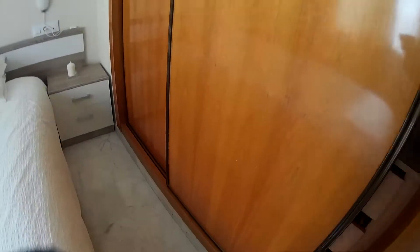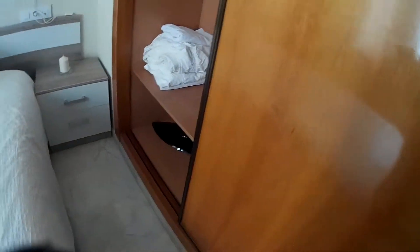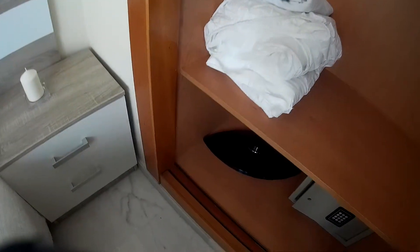There are two bedside tables and an in-built wardrobe as you can see. It has shelves and hangers. All qualities are new. There's a bedside table, bed clothes, and this is for saving your clothes and your things.